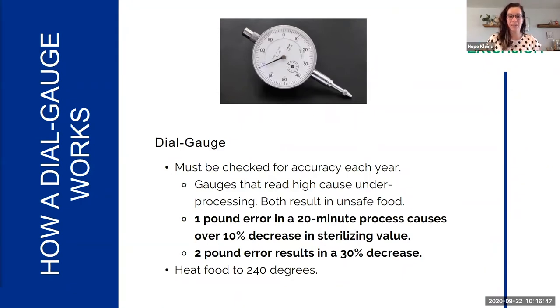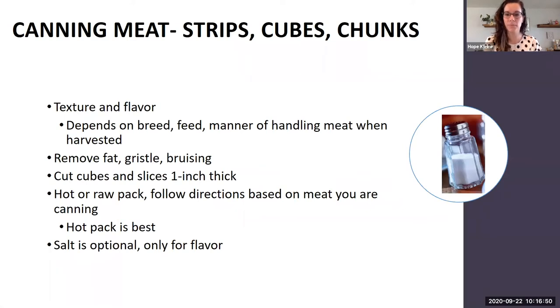Now diving deep into canning meats — first talking about strips, cubes, and chunks of meat, not ground meat yet. The texture and flavor of your meat depends on the breed, feed, and manner of handling when it was harvested. Remove fat, gristle, and any bruised meat for better quality canned product. Use hot or raw pack, always following the directions for the specific meat you're canning as there is some variation. Hot pack is generally best, and salt is optional — it's only for flavor.